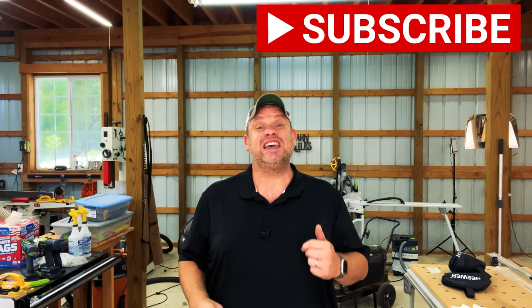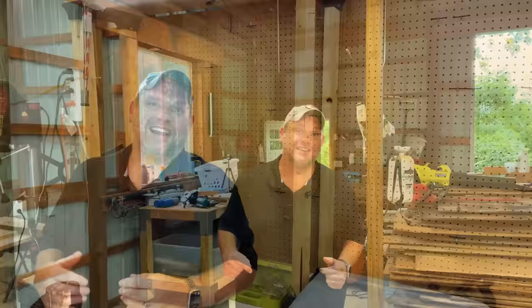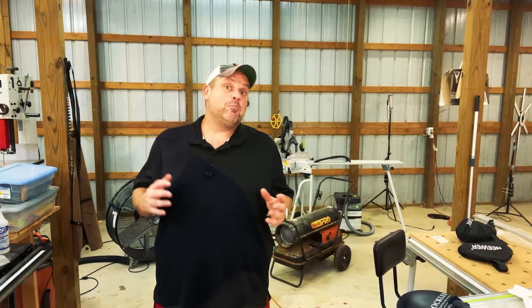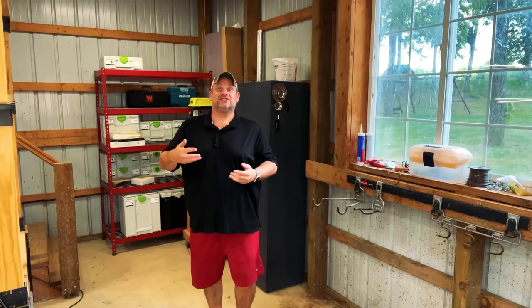Before we move on to our third tool, do me a huge favor - hit that subscribe button, leave a like, and leave a comment. It really does help out this small woodworking channel. Also, I'm going to leave Amazon links in the description below for all the tools we're looking at today. Now, if you've been watching this channel for any period of time, you know I have a weird fascination with corner clamps - I've got corner clamps in all different shapes and sizes. Some of my favorites are red aluminum corner clamps, but some may be a little too big for smaller boxes.